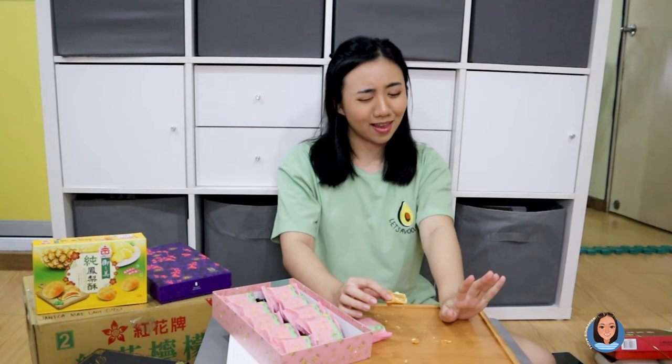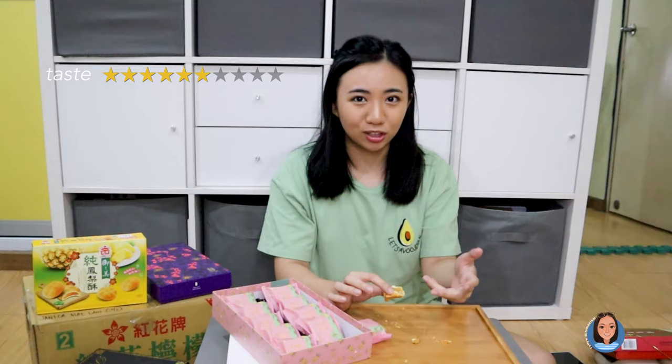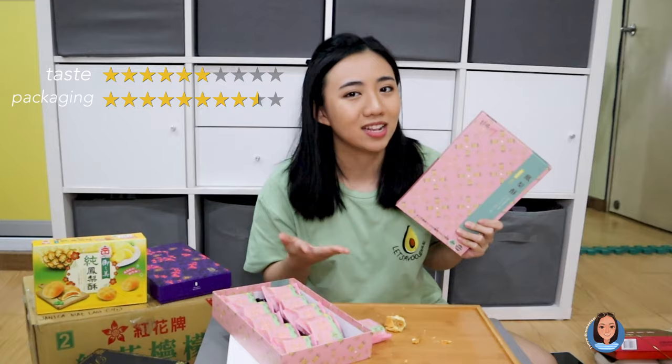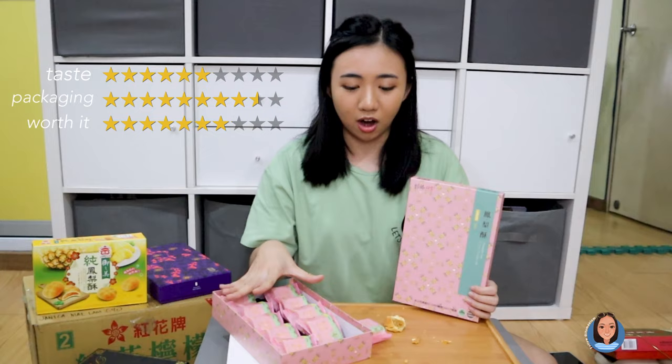For taste I'd say it's a 6 out of 10. It's still good — it's a bit dry because the crust is a little too big, and I prefer moist pineapple cakes over a jello-ish jam. For packaging, I love it — it's an 8.5 for me. It's super cute and pink. Not a lot of brands can pull off pink, and I love the patterns. One look and you know it's pineapple cake. I would love to give these to relatives when I get back from Taiwan.